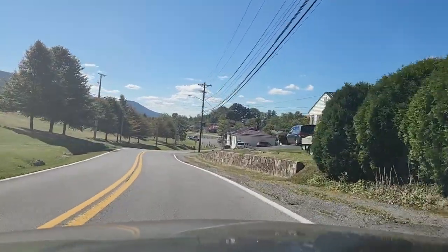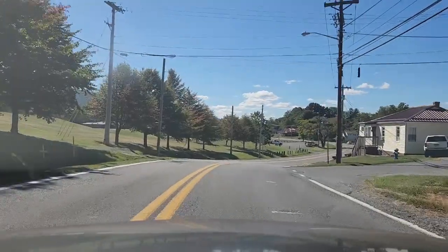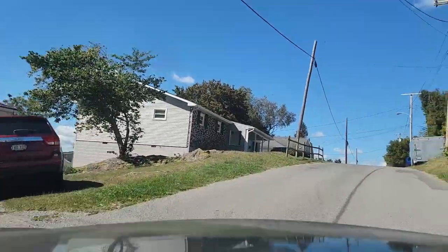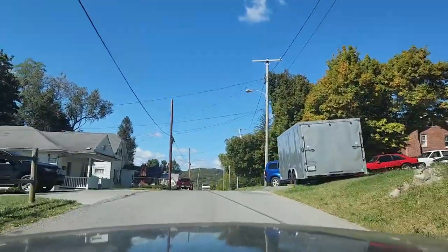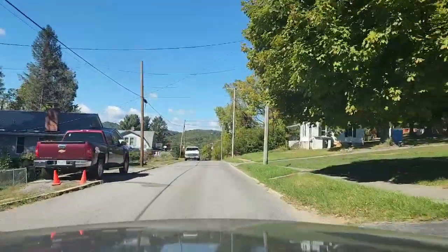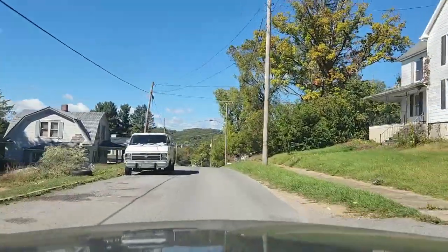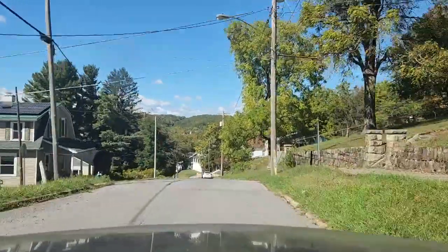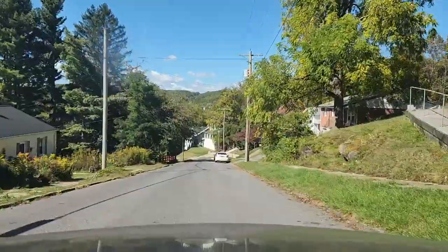Hi everybody, this is Angie from tourangie.com and today we're traveling the streets up and down the hill here in Bluefield, West Virginia. I wanted to show you this beautiful area — there are a lot of pretty houses in this direction. It's basically a continuation of a video I did of Washington Street and Jefferson, but this one will be a little bit different. You're going to see me get lost not once but twice.